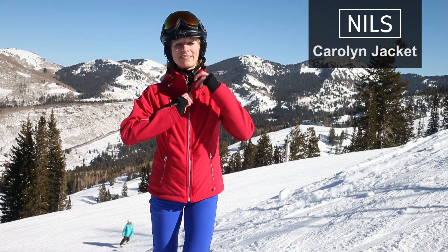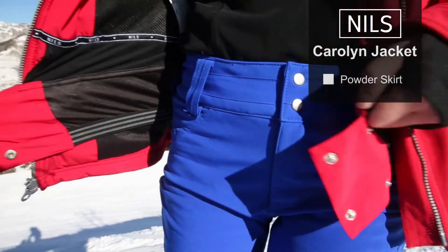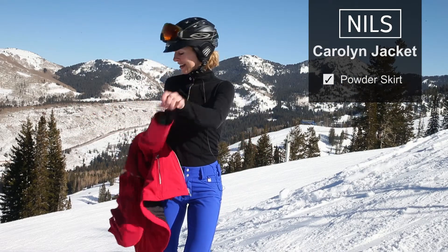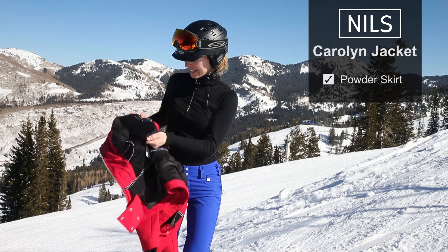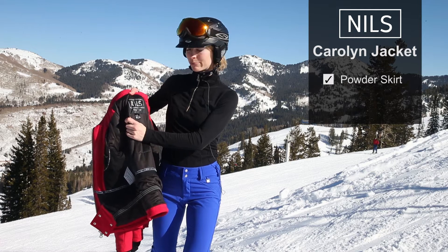Some of the features I love are the powder skirt with a lycra inset, so it's going to stay a nice fit around your waist. And then inside, plenty of pocketing. You can see here it's waterproof 20,000 and 20,000 breathable as well.